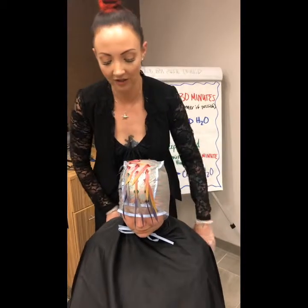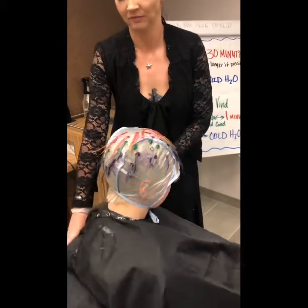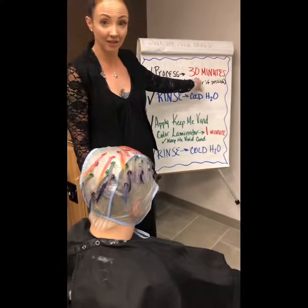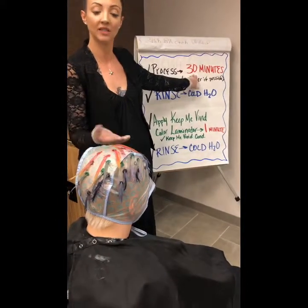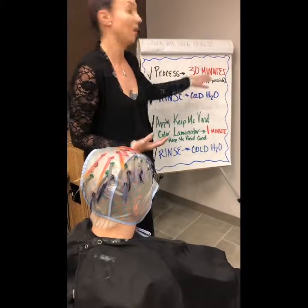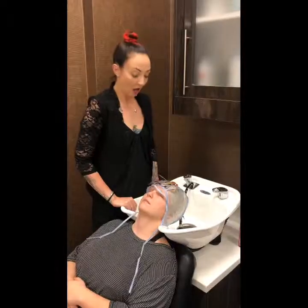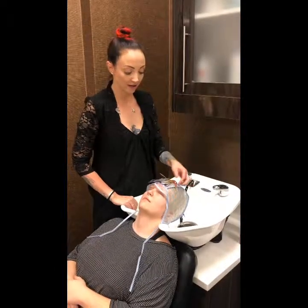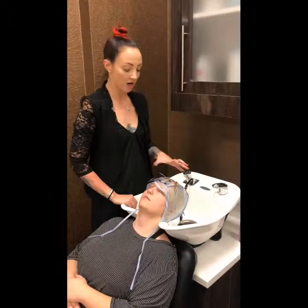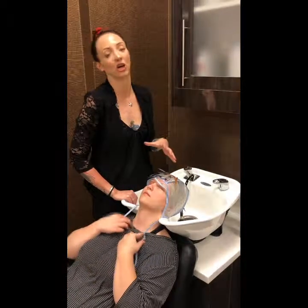All right guys, as you can see she's all done. Now I'm going to let her process at least 30 minutes with the direct dye, because we're only sitting on the cuticle and the shades are so light — we really want them to take, so longer if possible. We processed her full time and now we're going to rinse. I'm going to rinse her with the cap still on with cold water because I don't want any of this direct dye molecule to catch in her platinum hair.